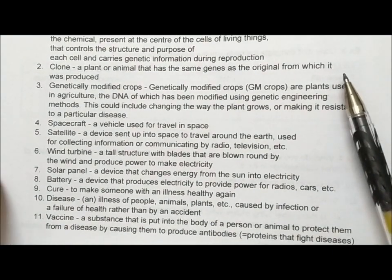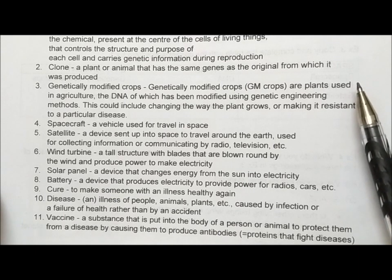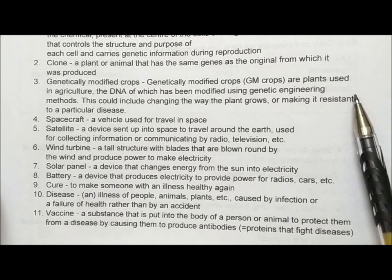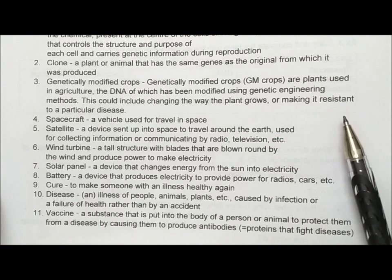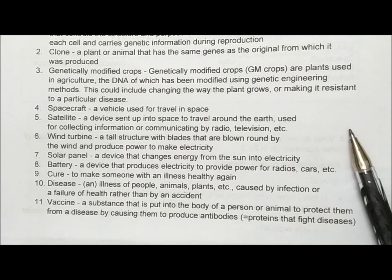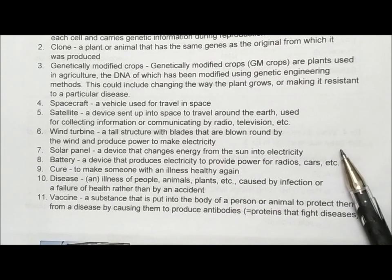Number 2: clone – a plant or animal that has the same genes as the original from which it was produced. Number 3: genetically modified crops, also called GM crops – these are plants used in agriculture, the DNA of which has been modified using genetic engineering methods. This could include changing the way the plant grows or making it resistant to a particular disease. Number 4: spacecraft – a vehicle used for travel in space. Number 5: satellite – a device sent up into space to travel around the Earth, used for collecting information or communicating by radio, television, etc. Number 6: wind turbine – a tall structure with blades that are blown round by the wind and produce power to make electricity.